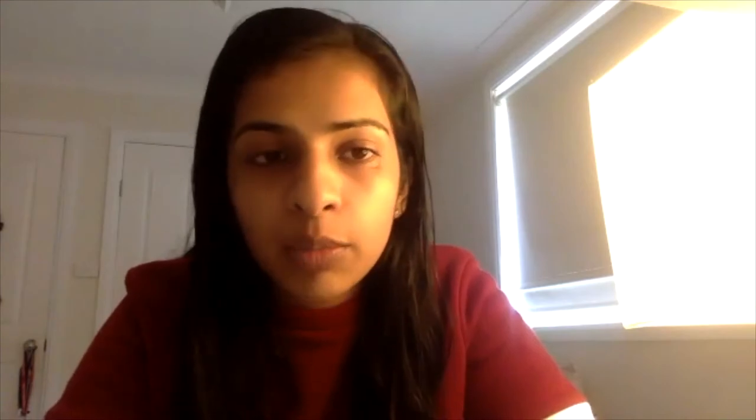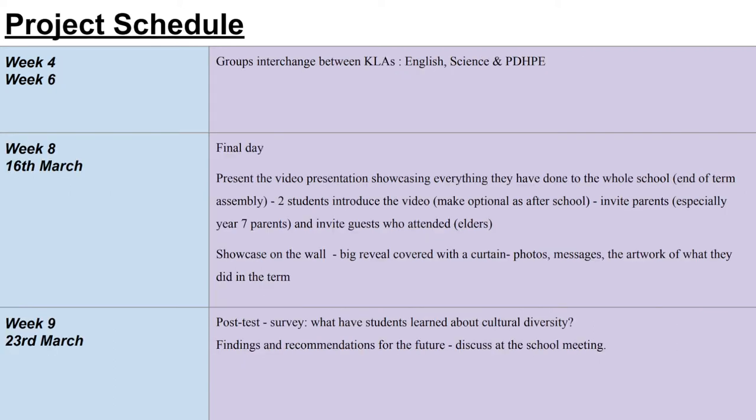This outlines the project schedule for the implementation of the cultural diversity program at Sarah Redfern High School. Our team has deliberately placed the start of the program at the start of term one to help Year 7 students with the transition into high school. The program concludes during Harmony Day. We have spaced out the allocated periods on a fortnightly basis to allow time to create units of work and analyse the effectiveness of formative assessment, pre and post surveys, and report results, findings and recommendations.